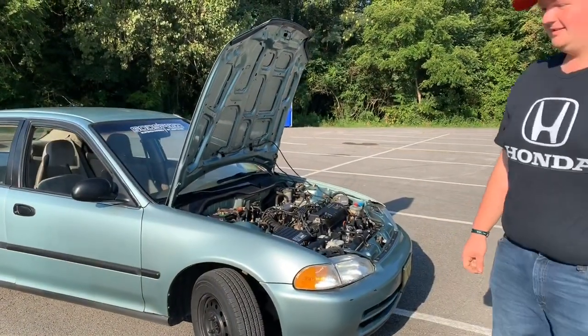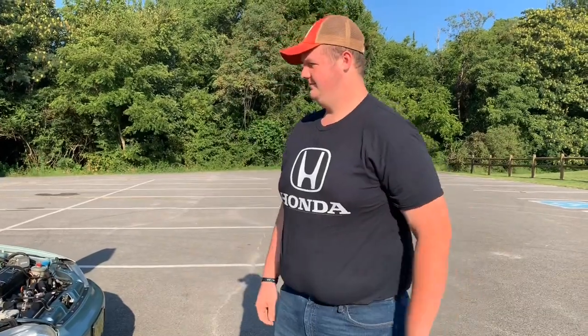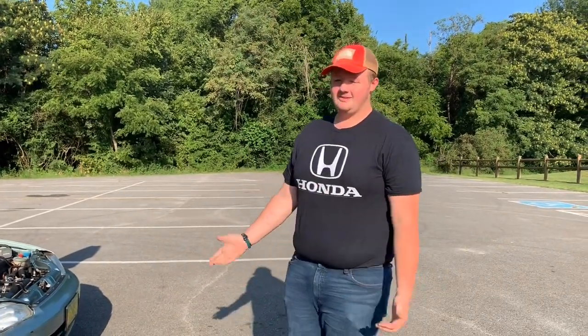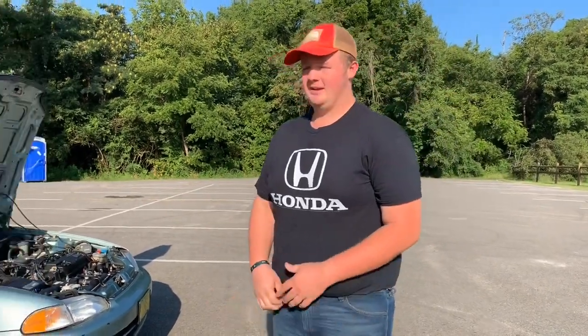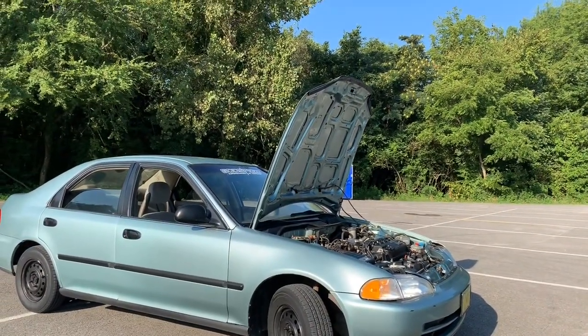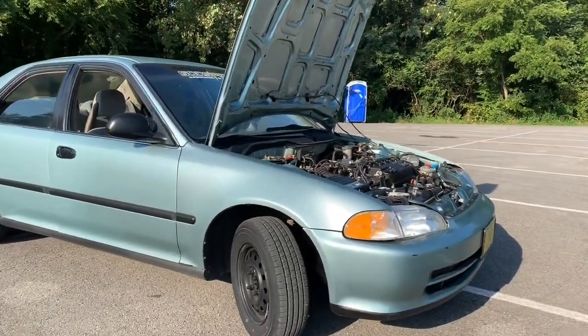All right, so what do we got here? This is a '93 Civic, it's a 1.5 single overhead cam. Basically it's a gas mileage car, but 27 years old and only has 93,000 miles on it. This is probably the cleanest stock Civic out here right now — there's literally nothing wrong with it.